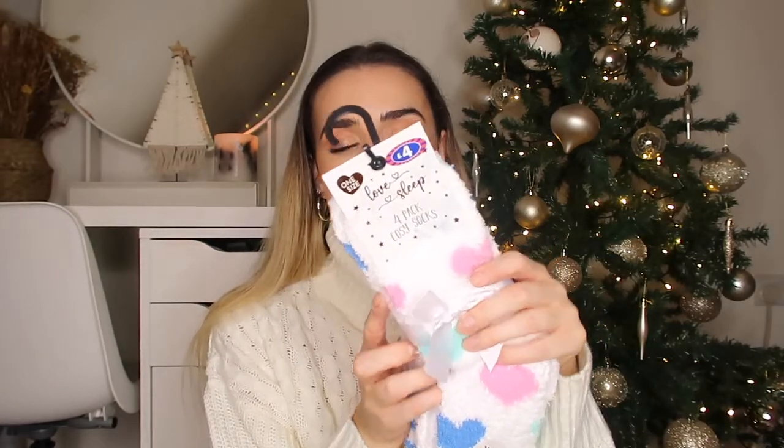They're really soft comfy socks which we all love. Or they have this pack which is £4 - only a pound more - and you get four pairs of fluffy socks. It's a pack of four for four pounds, a pound each, and these are really pretty and very soft. I'm not sure what's better - your initials on your socks or four pairs of fluffy socks!